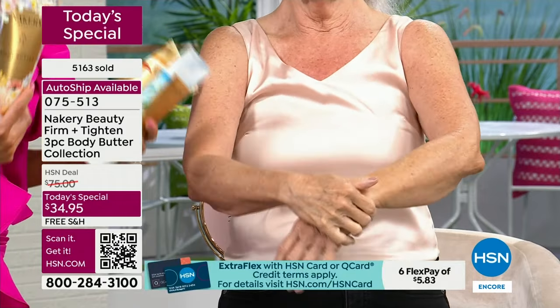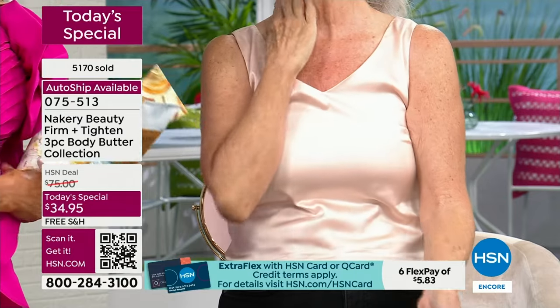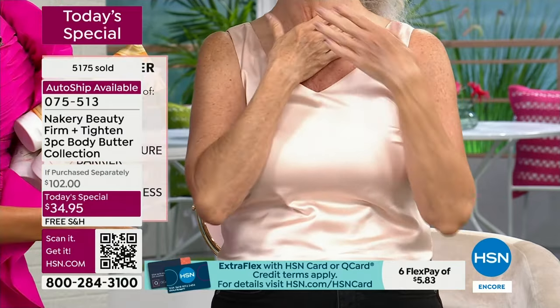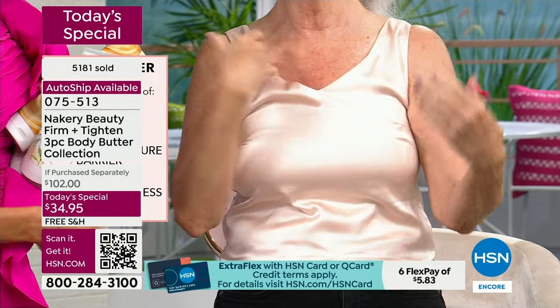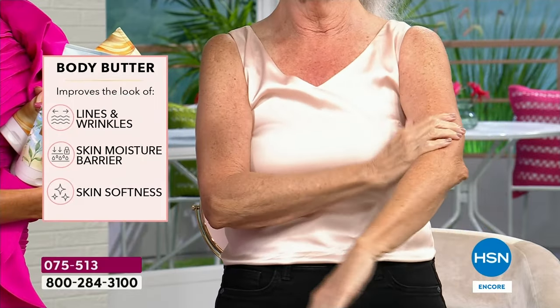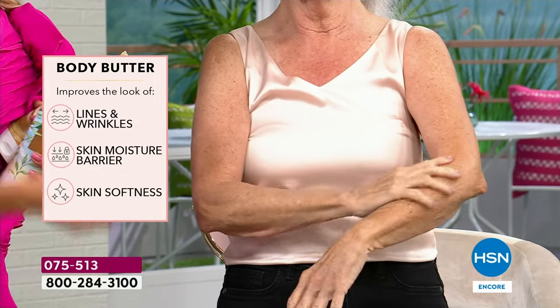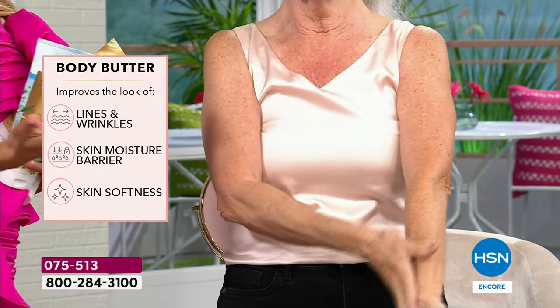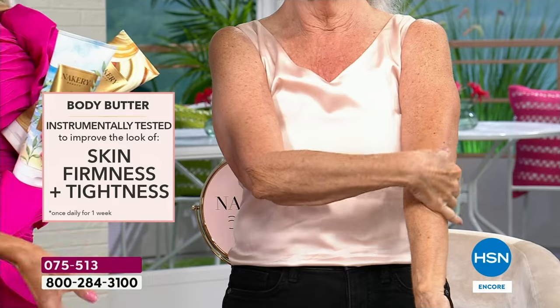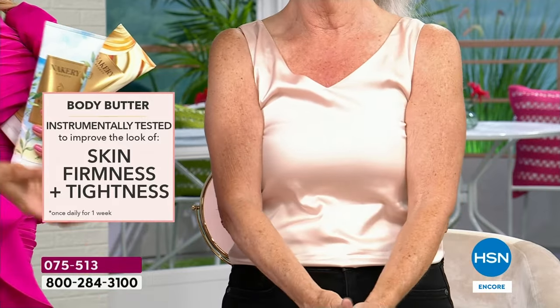Your skin is just enveloped in so much luxury and hydration. Don't look away from your screen — if you want to see the instrumentally tested and proven smoothing, tightening, and firming, we're about to show you right now what this can do. We're showing you new models who have never used Nakery just to show you how powerful these are.